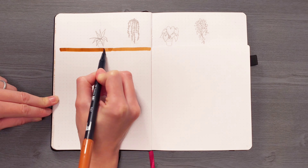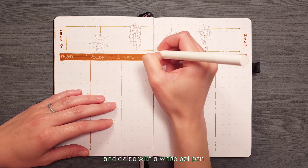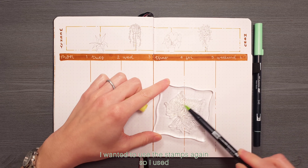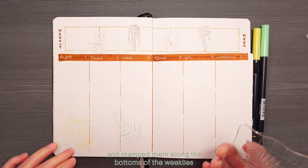While that dries, I used a brown Tombow pen to outline the weekly headers and wrote in the days of the week and dates with the white gel pen. I wanted to use the stamps again, so I used lighter versions of the greens and stamped them along the bottoms of the weeklies.